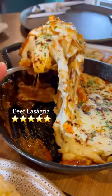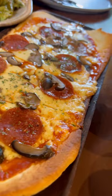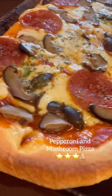This beef lasagna is super cheesy and beefy, and might just be my favorite of this entire meal. And then we had this pepperoni and mushroom pizza, which is also cheesy but probably needs more flavor.